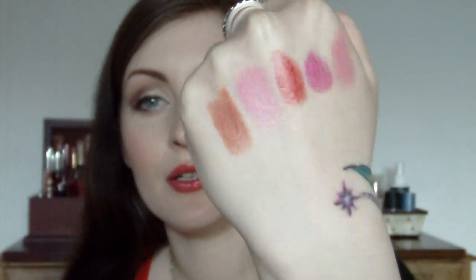And then the other Rimmel lipstick I have is a Moisture Renew. This one is in 620 Spotlight Beige, which a lot of you probably would have heard of. Really nice kind of orangey nude. It's a strange colour but it's a really nice kind of adaptable colour. So that is Spotlight Beige.